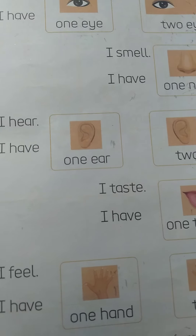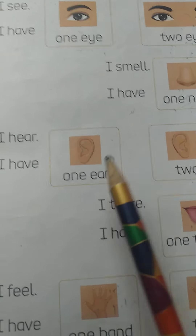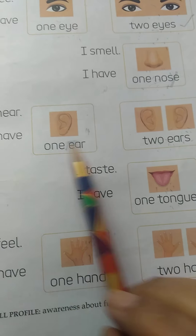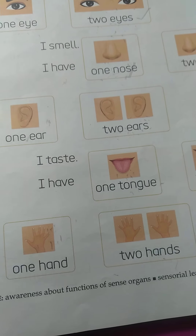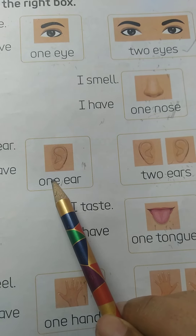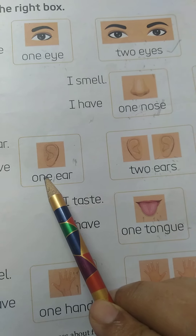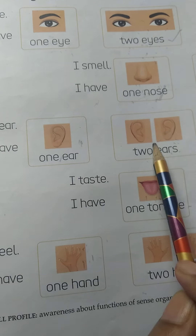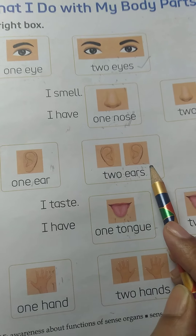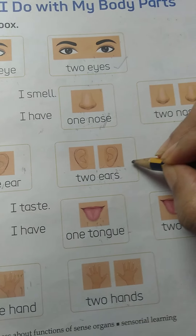Now kids, tell me — you have one ear or you have two ears? Count your ears. Yes, we have two ears. So we take this box.